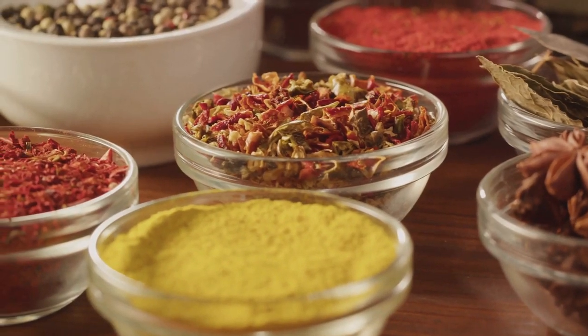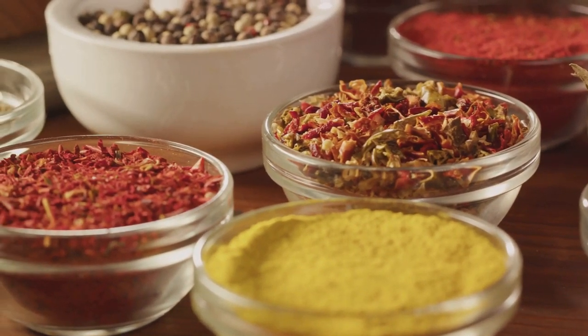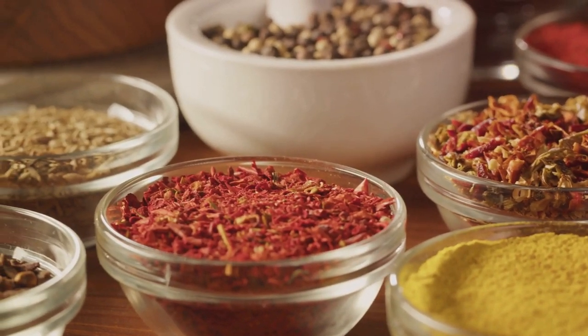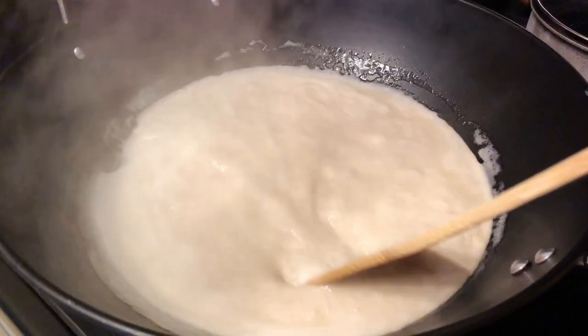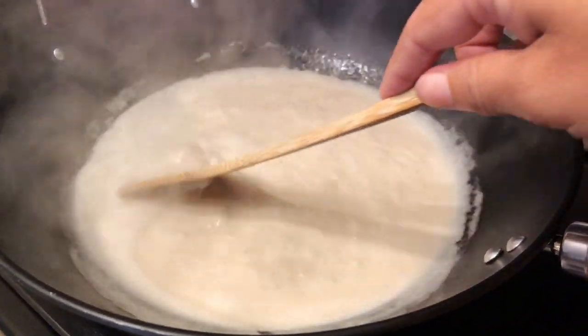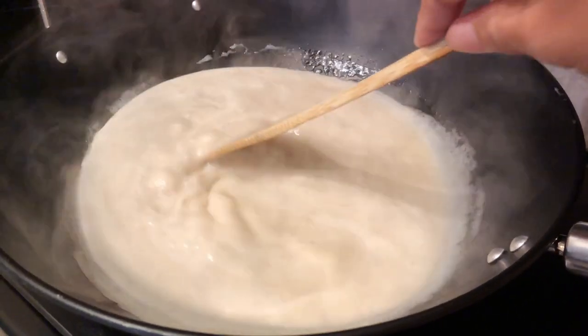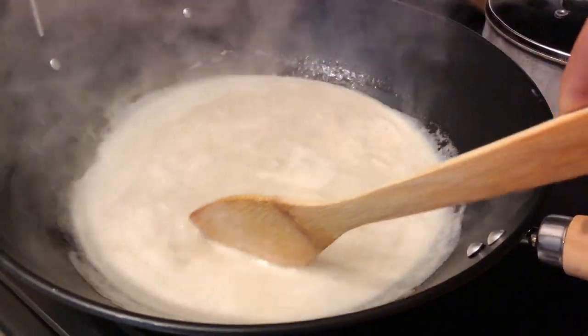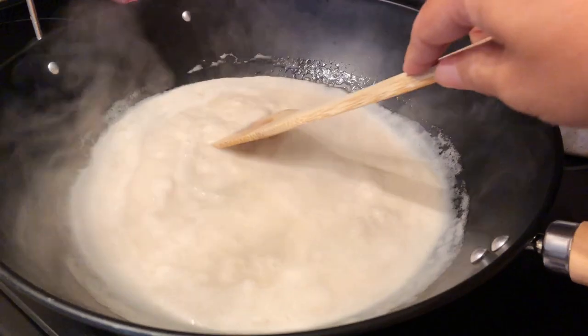And let's not forget our aromatic spices. We have pimento, also known as allspice, the quintessential Jamaican spice that adds that distinctive kick. Then there's curry powder — a blend of turmeric, coriander, cumin, and other spices, which gives our curry its golden hue and enticing aroma. We also have thyme and garlic, two humble ingredients that pack a punch of flavor. And for an extra layer of richness, we'll be using coconut milk, which adds a creamy sweetness that balances the heat of the spices perfectly.